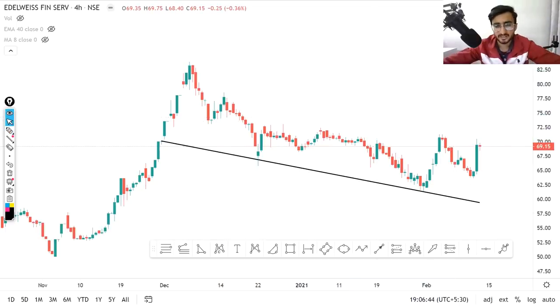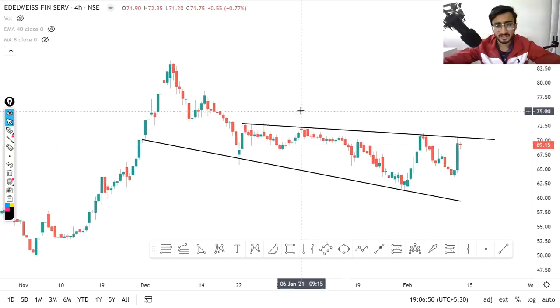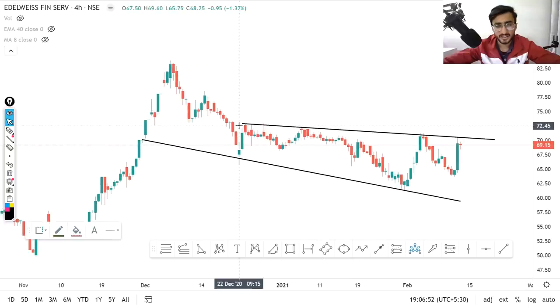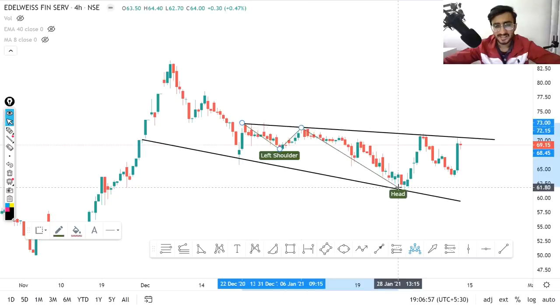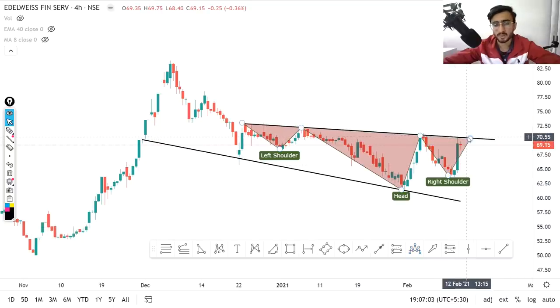We will look at a pattern — just wait a second and let me show you. We can see a head and shoulder pattern. Let me draw it for you. In a very clear way, we have seen a head and shoulder pattern drawn here. And I think if there is a breakout, then you can go up to a very good level.